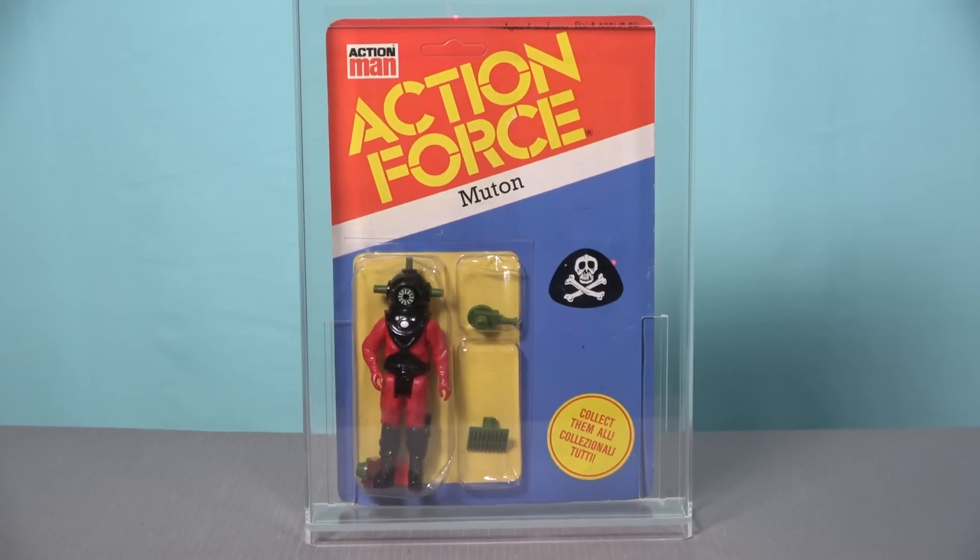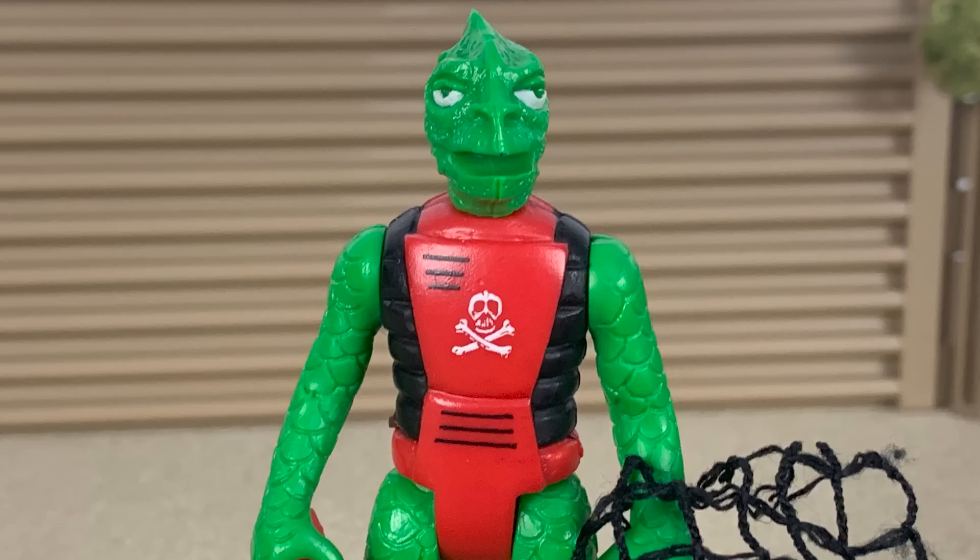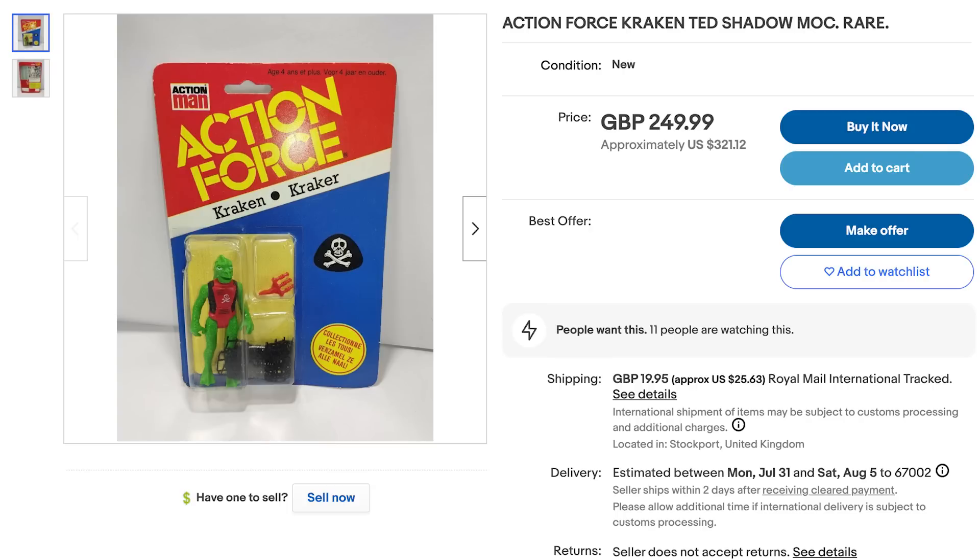The Mouton is one of the easiest to find carded figures — a bit like the Action Force version of Klaatu — but he's also not very popular, and I've seen entire shipping cases full of Moutons being sold for just a couple of hundred dollars. Another figure in high demand is the carded Red Shadow, because this is the main enemy troop builder of the line and just like the Star Wars Stormtrooper, collectors want multiple examples. The Kraken is a fan favorite that is also extremely desirable because in the UK this figure was a mail-away exclusive and was only sold on a card back in certain European countries, so these carded figures tick both the rarity and desirability boxes.